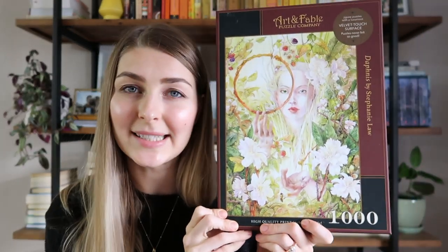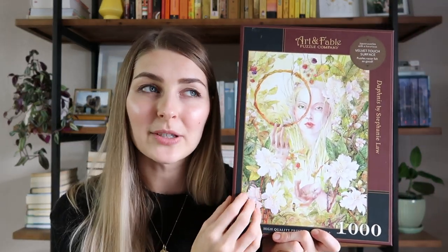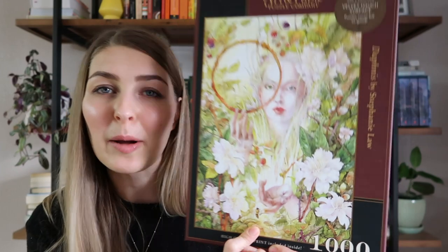Another thousand-piece puzzle I got as a gift is this beautiful fairy forest woodland woman by Art and Fable Puzzle Company — and this is like a velvet puzzle. The material is almost similar to that velvety smooth finish that some paperbacks have. It's very fun to touch and it came with an art piece print that you can hang. This puzzle was quite difficult but I really enjoyed it, and there's even a little bee — probably why my friend Lily gifted it to me.